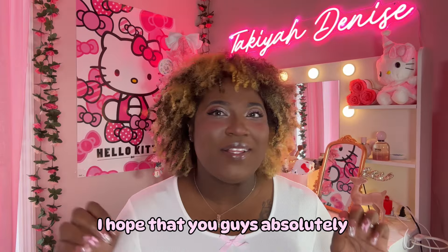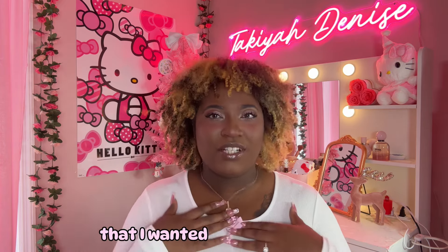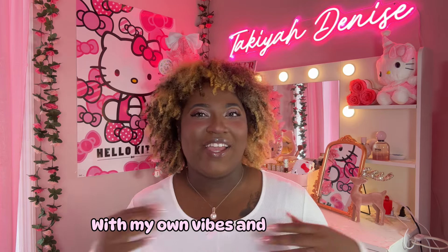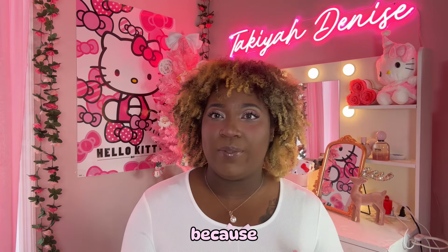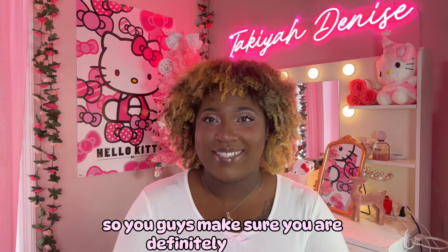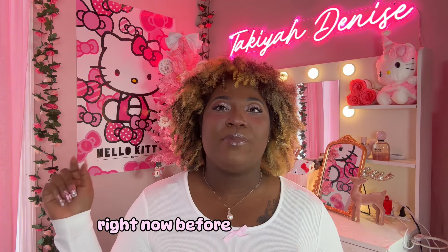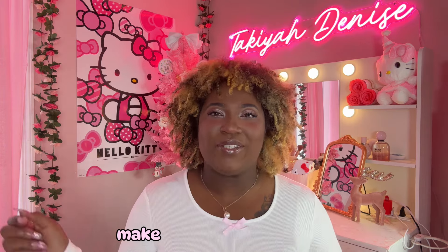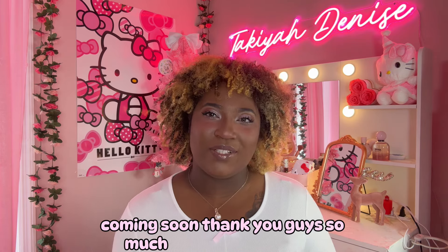I hope that you guys absolutely love this Christmas wishlist video. I've been seeing so many of them on my YouTube page and I wanted to create my own vibes — everybody is really looking for Christmas gifts right now. Black Friday is coming up so make sure you are definitely shopping now before prices go up when Christmas actually gets here. Make sure to like, comment, sub to the channel and turn on your post notifications so that you don't miss when any new video drops. Thank you guys so much for watching. Peace!